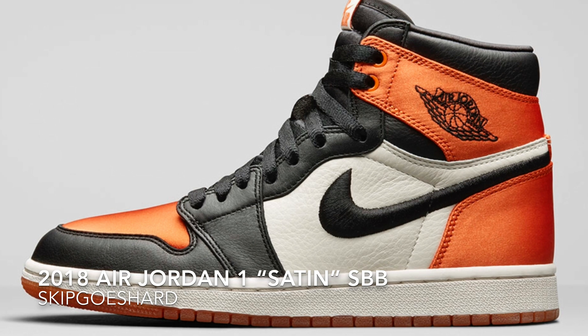They threw the satin on a shattered backboard — hypebeast heaven right here. Do you all remember how people were acting when the satin royals came out? It was like Cannonball Run on those highways. People using their clout to try to cut lines — it was crazy. People were being so extra with it. But Jordan Brand decided to give the Shattered Backboard 1s the satin treatment. Hypebeast heaven.